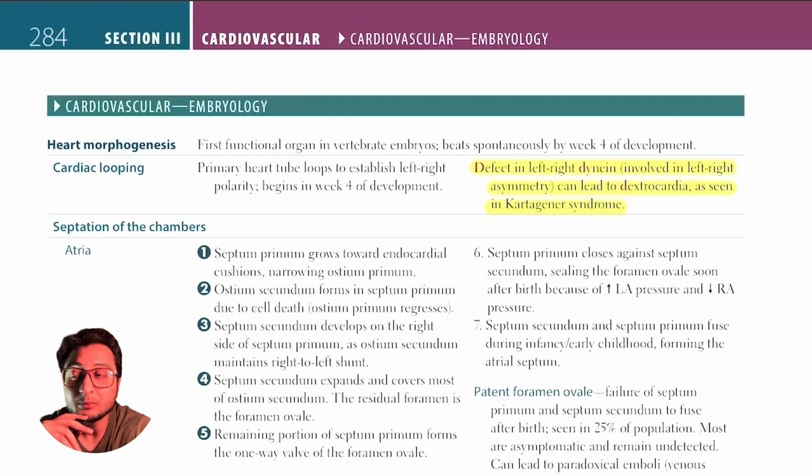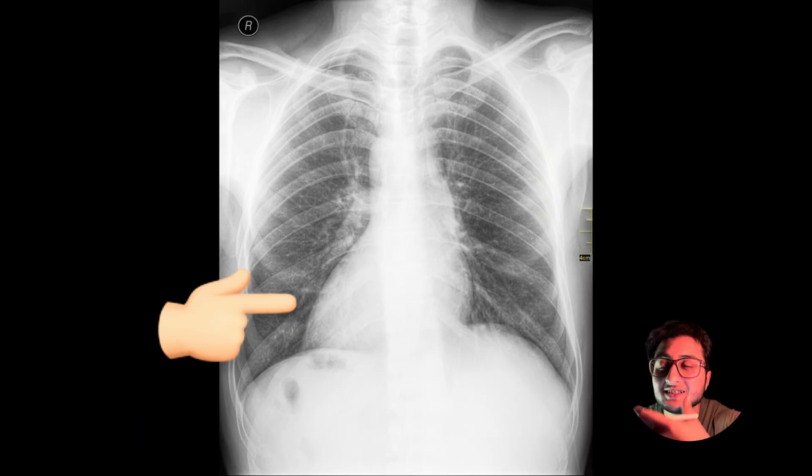If there's a defect in dynein, structures which should normally be present on the left side of the body are going to be present on the right side of the body and vice versa. The presence of the heart on the right side of the body is referred to as dextrocardia.